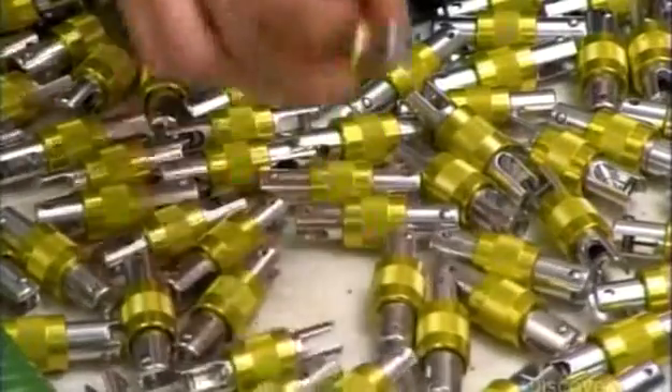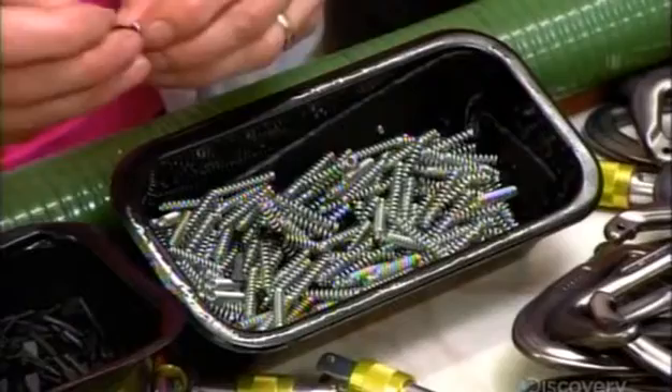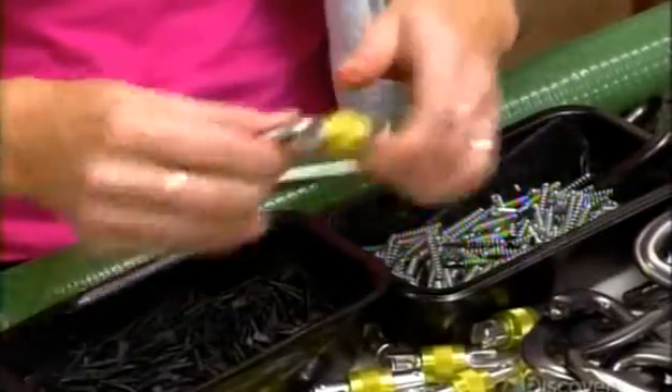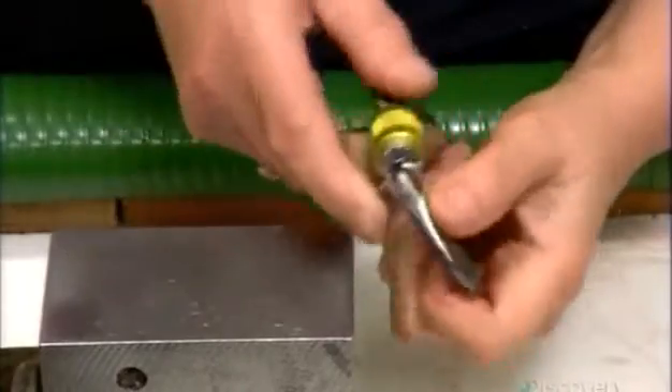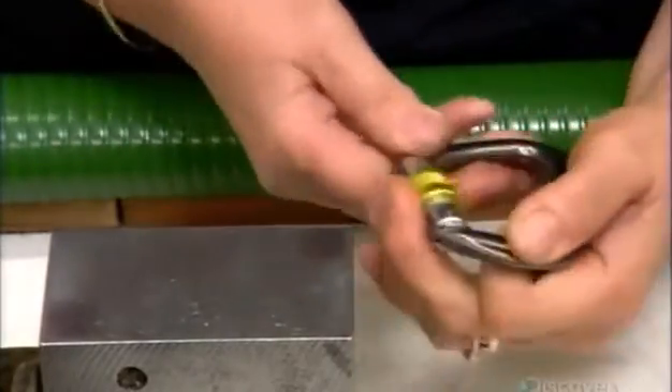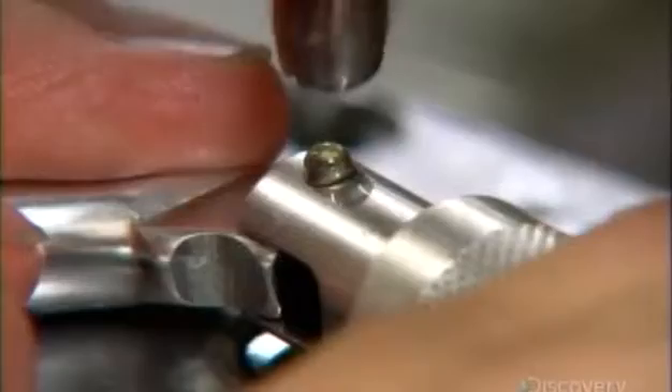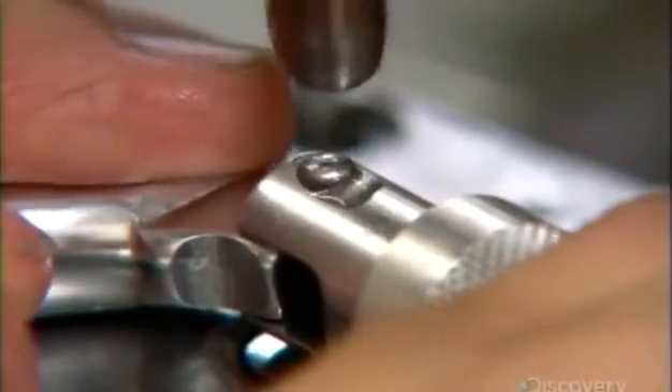That mechanism, called the gate, has channels which align with these holes. Assemblers slot a spring and spring pusher into the gate, then insert the rivets through the aligned holes and channels. A riveting machine locks each rivet in place by rounding and widening the head.